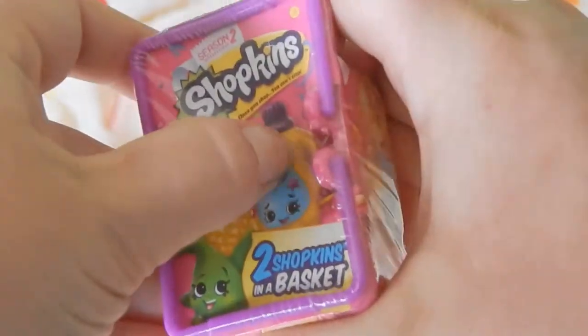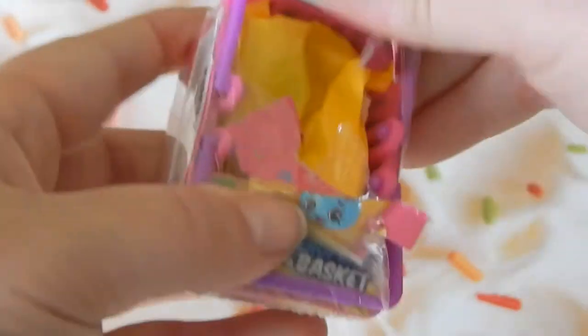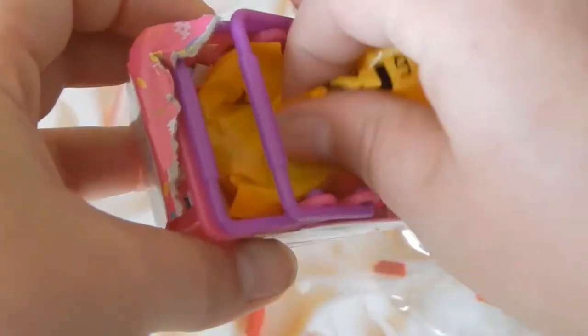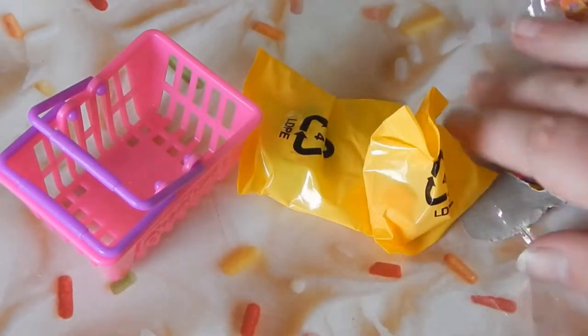How do I open this? I don't know — there we go! It comes with two little things in here. Let me get them all — I threw one of the little bags over there. It comes in this little shopping basket which is super cute.